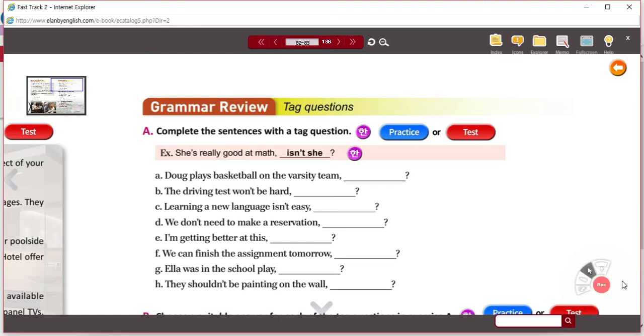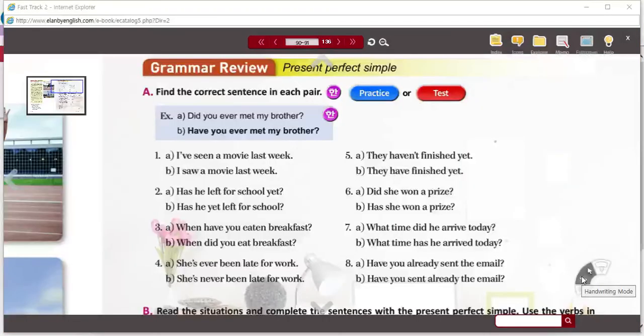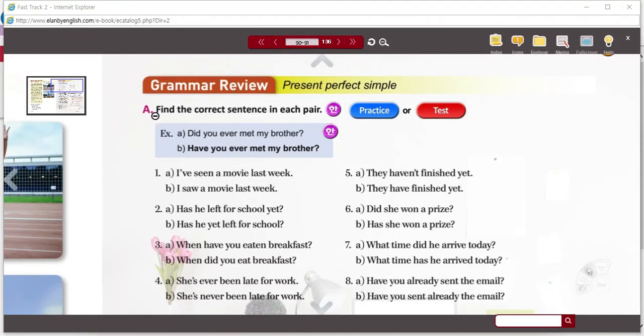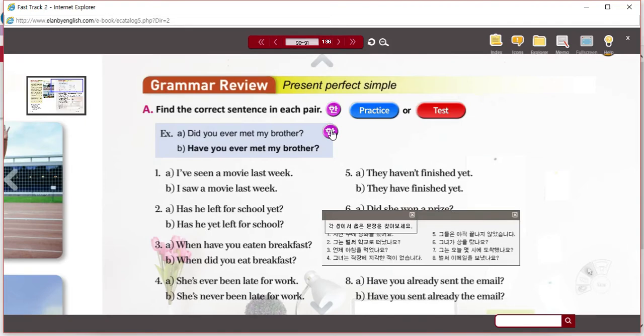On to Unit 11, on page 91. We're going to look at the grammar review — the first activity: find the correct sentence in each pair. The example: 'Did you ever meet my brother?' vs. 'Have you ever met my brother?' — 'met my brother' seems to be correct.